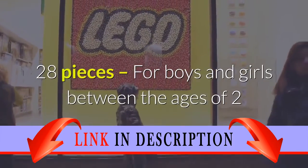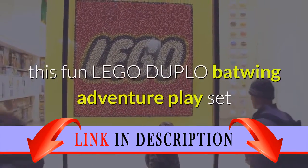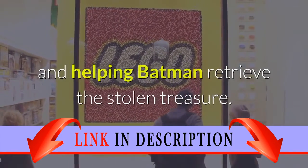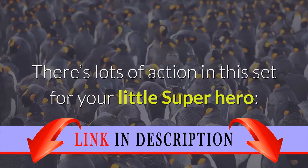For boys and girls between the ages of 2 and 5 years old, your child will love building this fun Lego Duplo Batwing Adventure playset and helping Batman retrieve the stolen treasure. There's lots of action in this set for your little superhero.